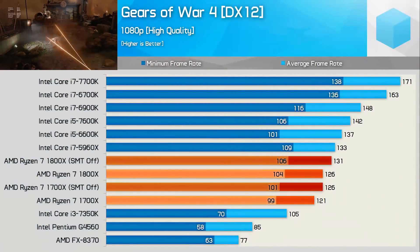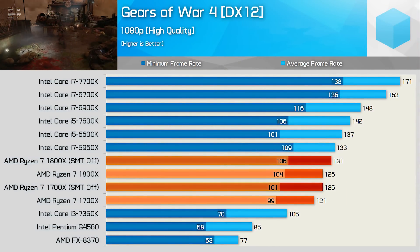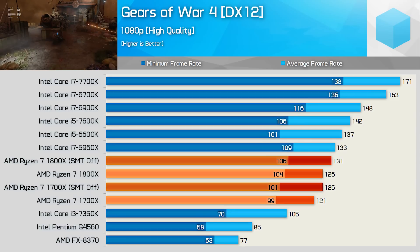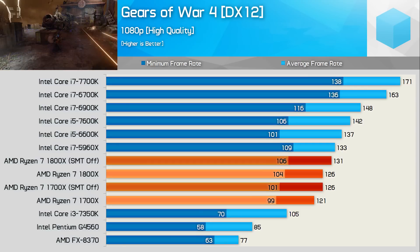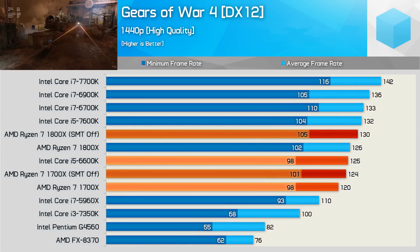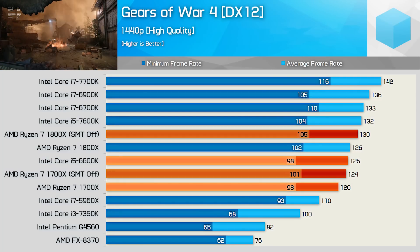Performance in Gears of War 4 is better with SMT disabled — the minimum frame rate is slightly improved while we see decent gains for the average. Overall though, Ryzen looks quite average at 1080p as it trails the 5960X and struggles to match the minimum frame rate of the Core i5 7600K. At 1440p the Ryzen CPUs look much more competitive, and while the average frame rate is a bit slower than you might hope for, the average is still quite strong.